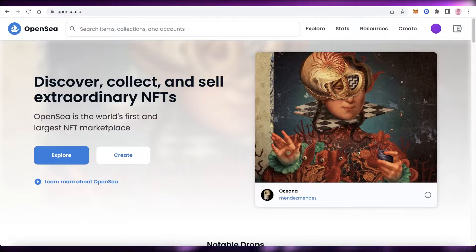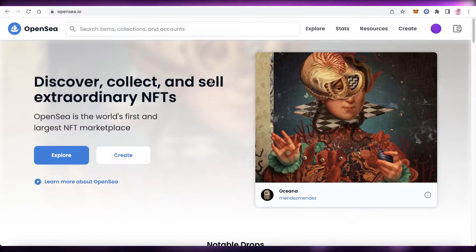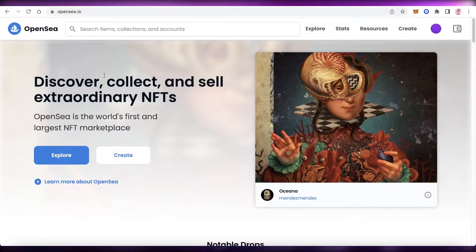There are multiple platforms you need to get started with to promote your NFT collection. If you're uploading on OpenSea, go ahead and also make a similar collection on another marketplace. This will broaden your horizons and is for people that want a diverse portfolio. If you're not comfortable selling on multiple platforms and only want to sell on OpenSea, that's totally up to you as well.